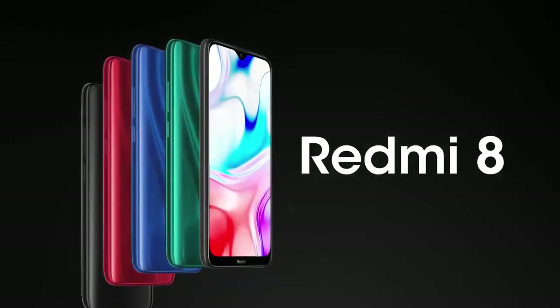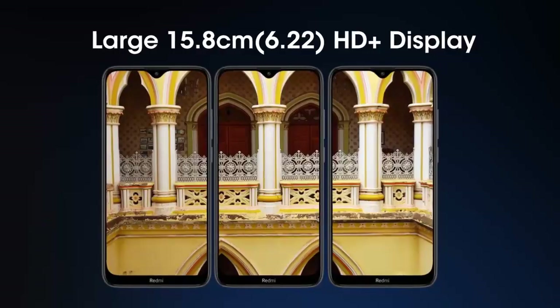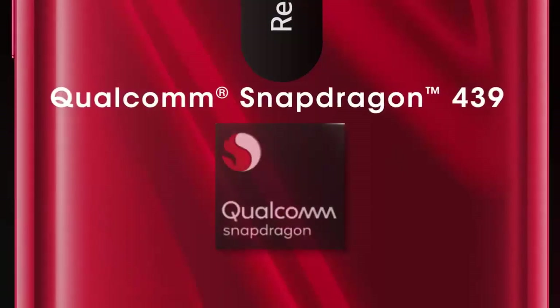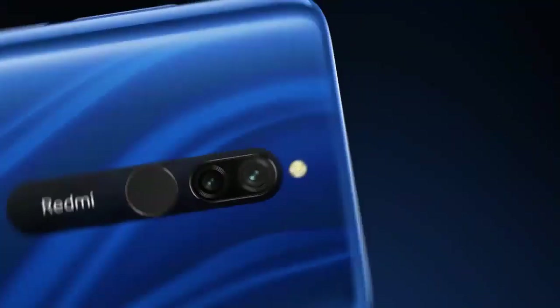Number 2, we will have an entry-level phone: the Xiaomi Redmi 8. This phone has a 4GB RAM variant priced at 14,990. It has a 6.2-inch HD Plus resolution display and a Qualcomm Snapdragon 439 processor. It has a dual camera setup.